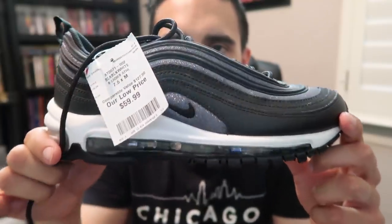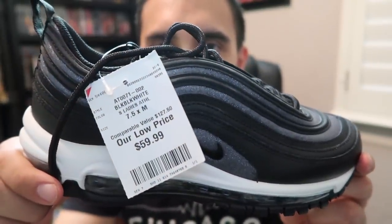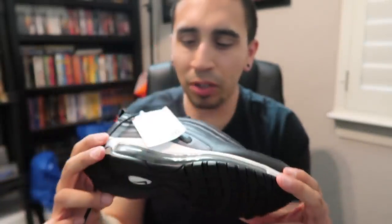For women's: picked up two pairs of Air Max 97 — kind of black with a sparkly design — at $59.99, both size 7 and a half. Overall good shape, a little yellowing but not too bad. Comparable value $127.50. So the haul is: one NMD and three pairs of Air Max 97. Let me know what you think and what you found at your Burlington. I've been on the prowl for Vapor Max but haven't found any — the hunt continues. See you in the next video!